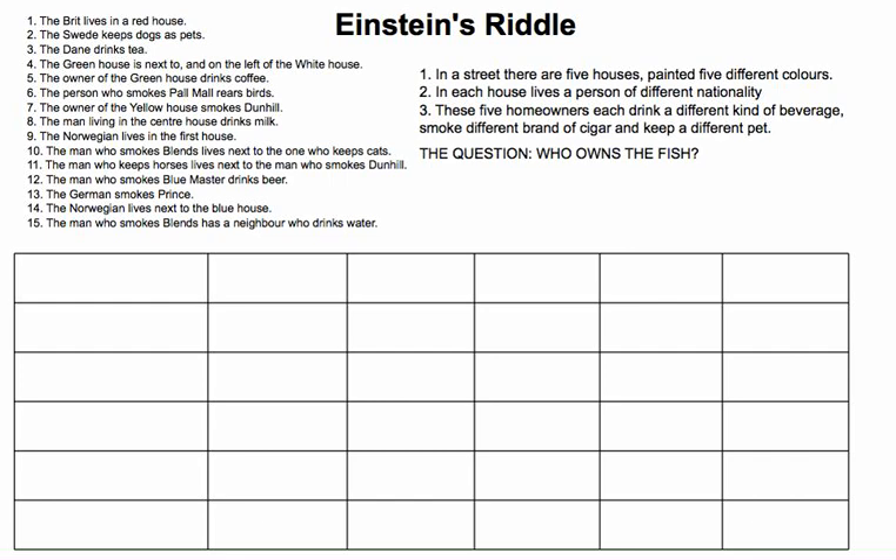So I'm going to read the question. Einstein says there's a street, and in that street there are 5 houses painted 5 different colors. In each house lives a different person of a different nationality. These 5 homeowners each drink a different type of beverage, smoke a different brand of cigar, and keep a different pet. So the question becomes: who owns the fish?